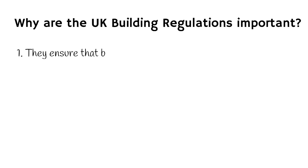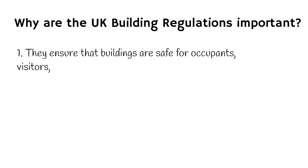Why are the UK building regulations important? The UK building regulations are important for a number of reasons. Firstly, they ensure that buildings are safe for occupants, visitors and the general public. By setting standards for fire safety, structural safety and accessibility, the regulations help to prevent accidents and injuries.